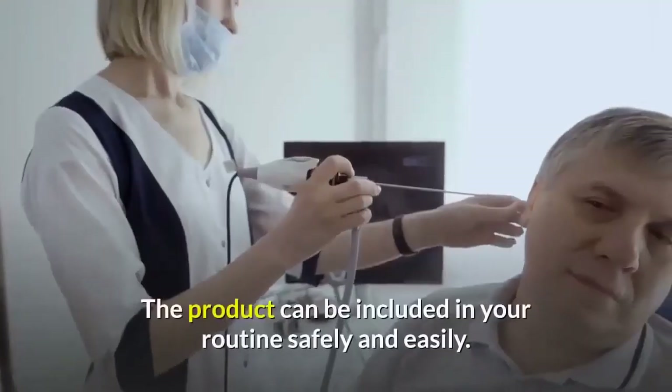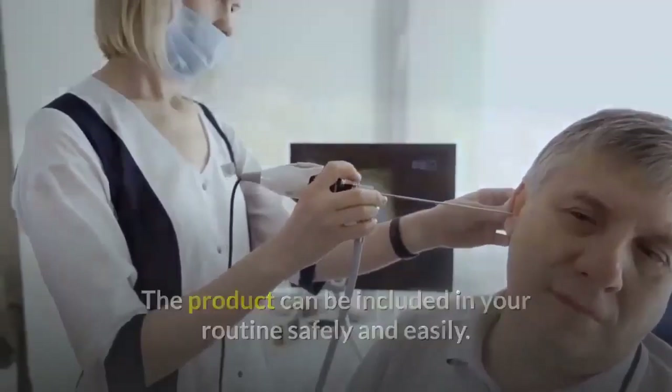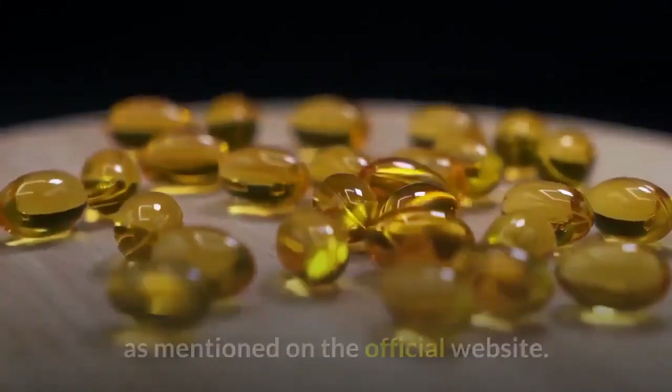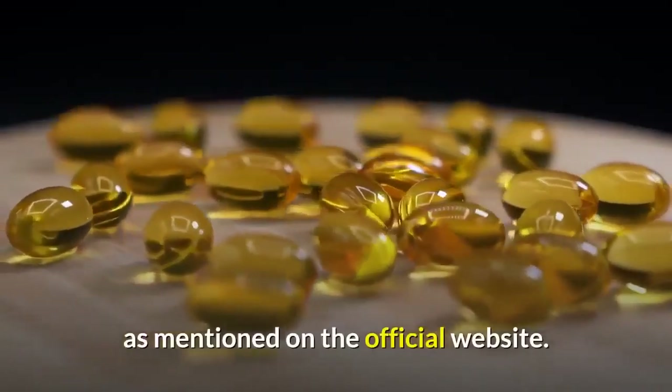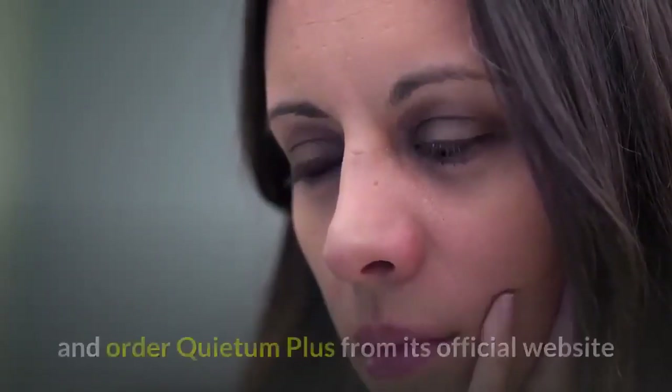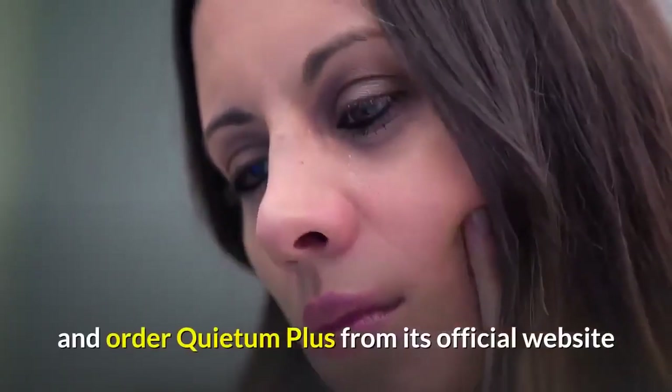The product can be included in your routine safely and easily. It comes in the form of capsules and doesn't have any negative side effects as mentioned on the official website. Interested consumers should take advantage of this limited time deal and order Quietum Plus from its official website.